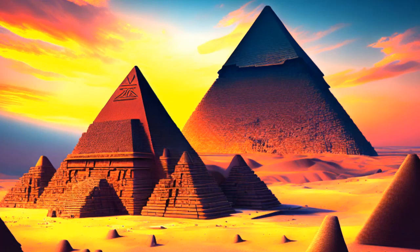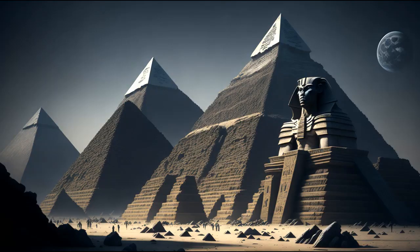The first step in constructing a pyramid involved selecting a suitable site on the west bank of the Nile, which was associated with the realm of the dead. The site needed to be on solid bedrock to support the weight of the structure. Once the location was chosen, the construction process began. The most famous pyramids, such as the Great Pyramid of Giza, were built using large blocks of limestone and granite, quarried from nearby sources.